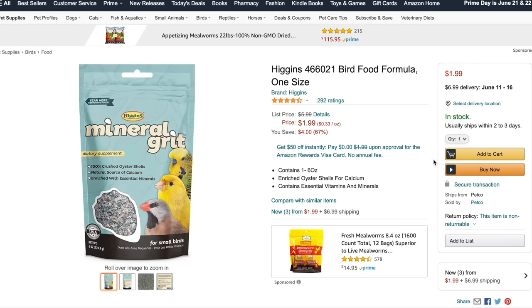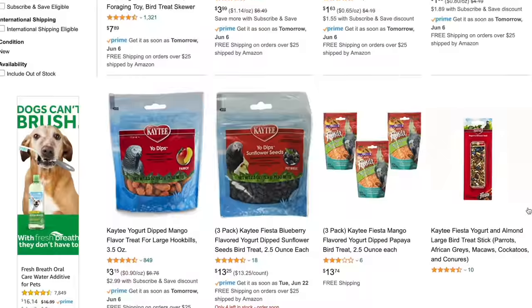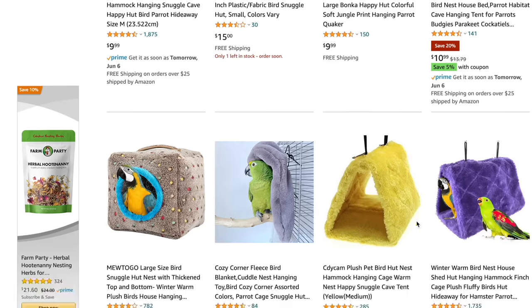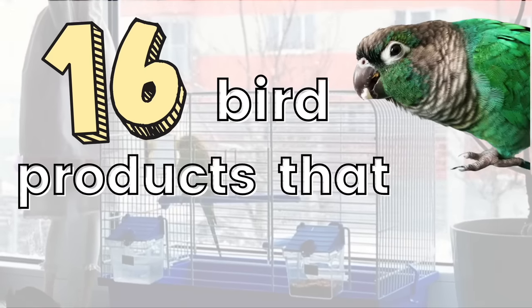Hey guys, welcome or welcome back to Flying Fids. There are a ton of unnecessary products out there that are marketed towards birds that you should not waste your money on, and some of these products can actually be really harmful or even dangerous to your bird. So here are the 16 bird products that you should avoid.